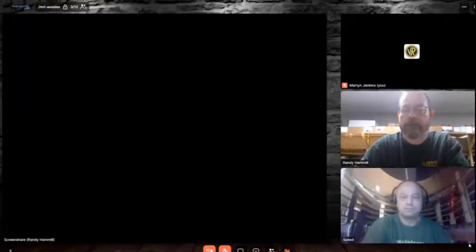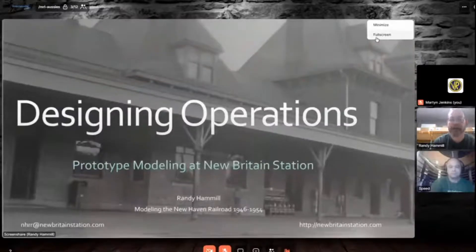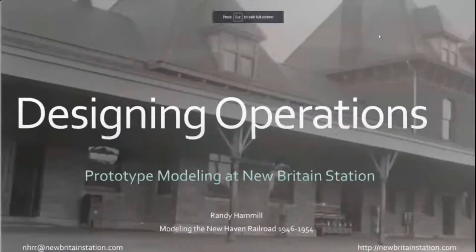Thanks, Speed. How is everybody doing out there? It's been another great day of clinics. I've been enjoying these this spring and going into the summer. I'll get my presentation up here and get going. Today I'm going to be talking about operations and how I'm designing operations for my layout.